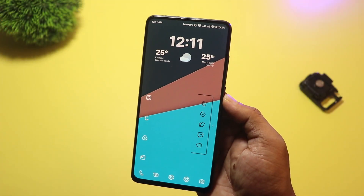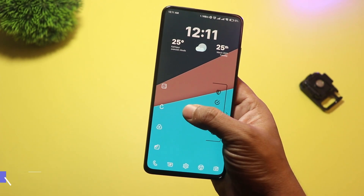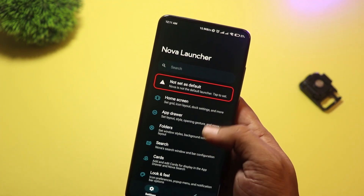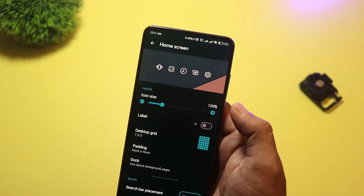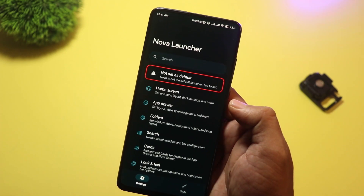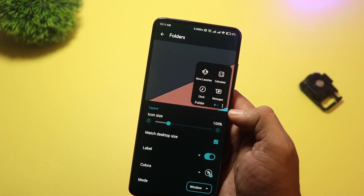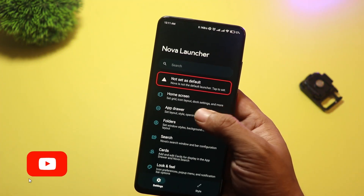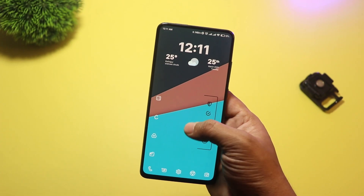At number 2, we have Nova Launcher. This is hands-down one of the best and most popular launchers out there, and for good reason. Nova Launcher combines incredible customization with top-tier performance. You can change icon packs, adjust the grid size, create custom gestures, and so much more. What makes Nova Launcher stand out is how well it balances performance with customization — no matter how many tweaks you make, the launcher remains fast and smooth. It's the go-to choice for Android users who want full control over their home screen without sacrificing speed.